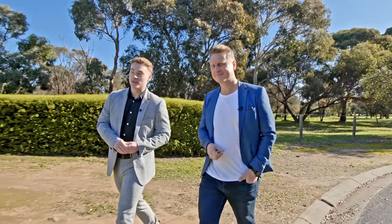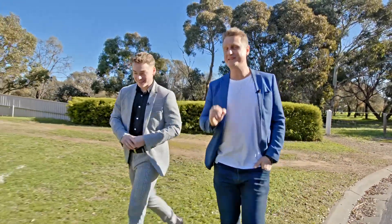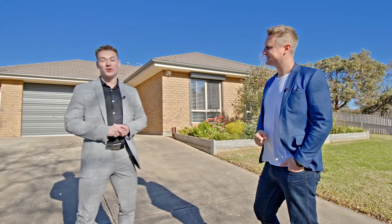Are you looking for a change close to the coast or maybe upsizing to your next family home? Let us show you where space meets style only a walk away from the water. I'm Todd Sloan, and I'm Jaden Finch. Let us show you through 7 Navigator Crescent in Seaford Rise.